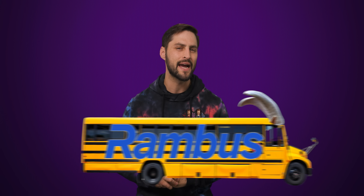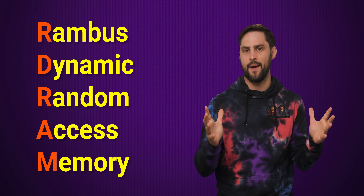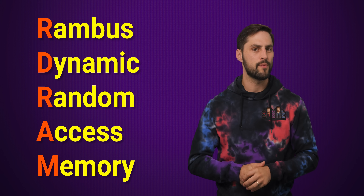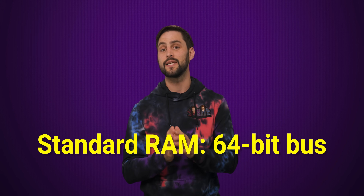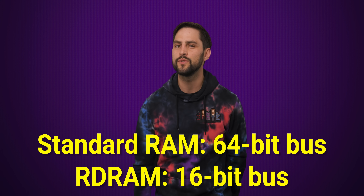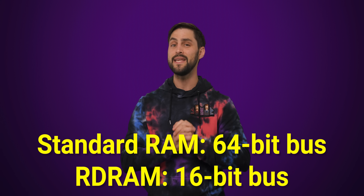Back in 1999, a company called Rambus released a kind of memory called RDRAM that they named after themselves, setting themselves up extremely well for their own downfall with a side of hubris. RDRAM's design was meant to propel Rambus to the top of the high-speed memory industry by narrowing the interface or bus coming off the memory modules. Instead of using a 64-bit wide bus, as was industry standard, RDRAM used a much narrower 16-bit bus.